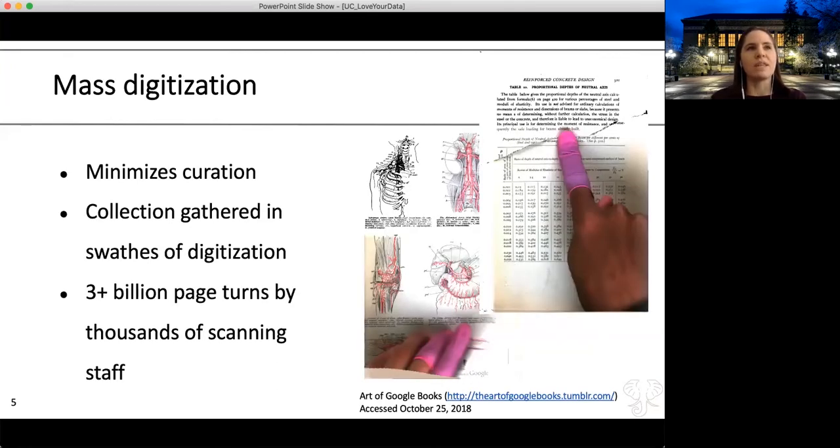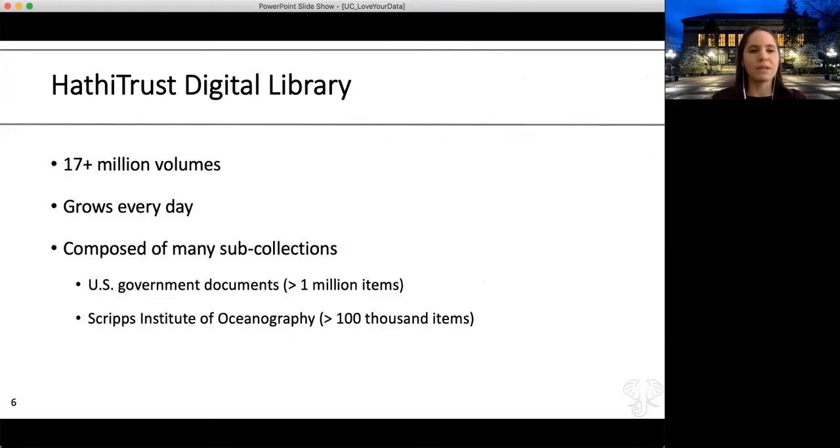One important thing to consider when thinking about the digital library as a source for text data is that it was built through mass digitization. Someone was going into large academic research libraries, primarily pulling materials off shelves and scanning them, so you miss that item-by-item curatorial focus. There are some gaps in the collection. There are over 17 million volumes in the digital library, including a focus on U.S. government documents. There are also sub-collections, like the entire Scripps Institute of Oceanography library, which was scanned.